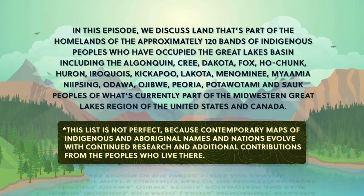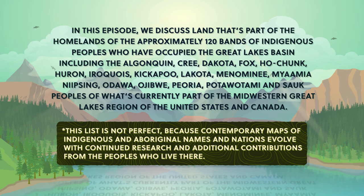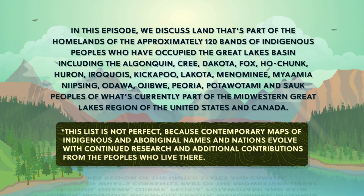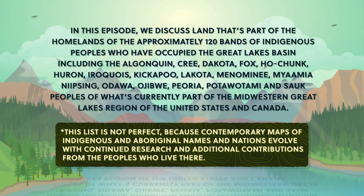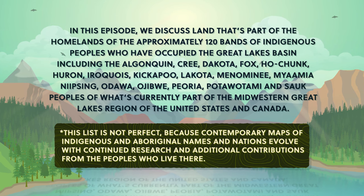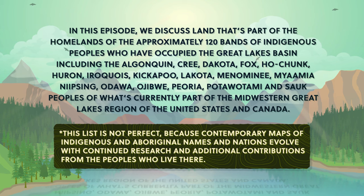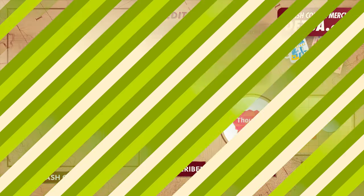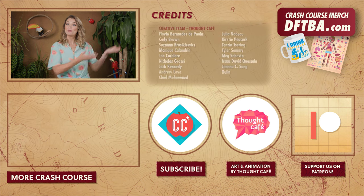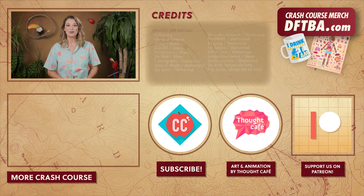Many maps and borders represent modern geopolitical divisions that have often been decided without the consultation, permission, or recognition of the land's original inhabitants. Many geographical place names also don't reflect the indigenous or aboriginal peoples' languages. We at Crash Course want to acknowledge these peoples' traditional and ongoing relationship with that land and all the physical and human geographical elements of it. We encourage you to learn about the history of the place you call home through resources like nativeland.ca and by engaging with your local indigenous and aboriginal nations through the websites and resources they provide. Thanks for watching this episode of Crash Course Geography — if you want to help keep Crash Course free for everyone forever, you can join our community on Patreon.